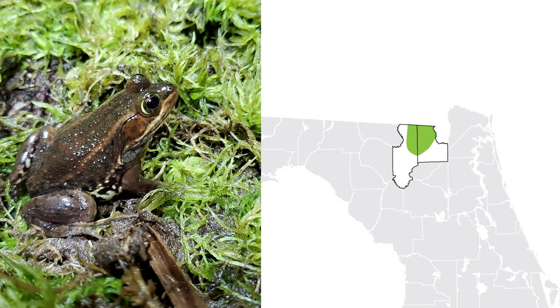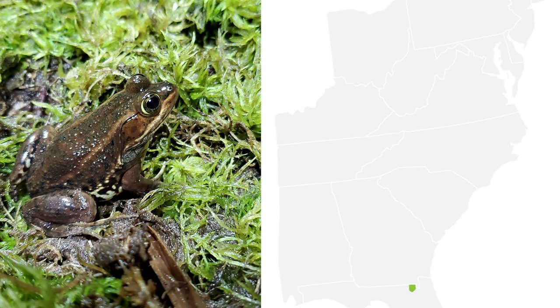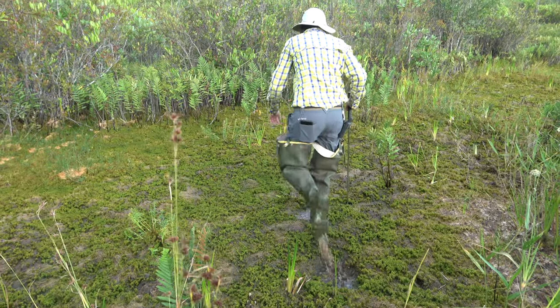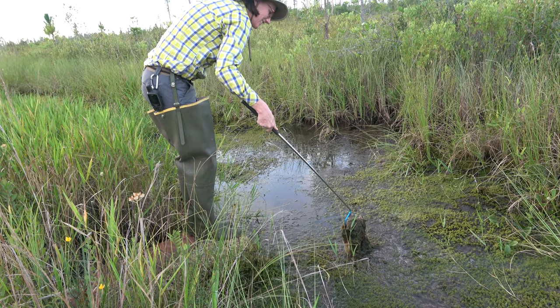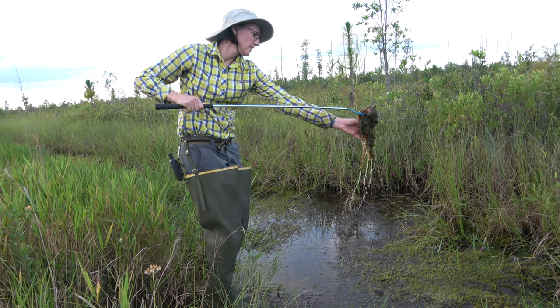The carpenter frog is only found in two counties in Florida — we are at the very southern extent for this species. They range all the way from New Jersey to Florida along the Atlantic coastal plain, though their distribution throughout that area is fairly spotty based on a particular habitat they're looking for. One of the main things they really like is sphagnum, so this species has actually been coined the sphagnum frog, and this is their habitat of choice.